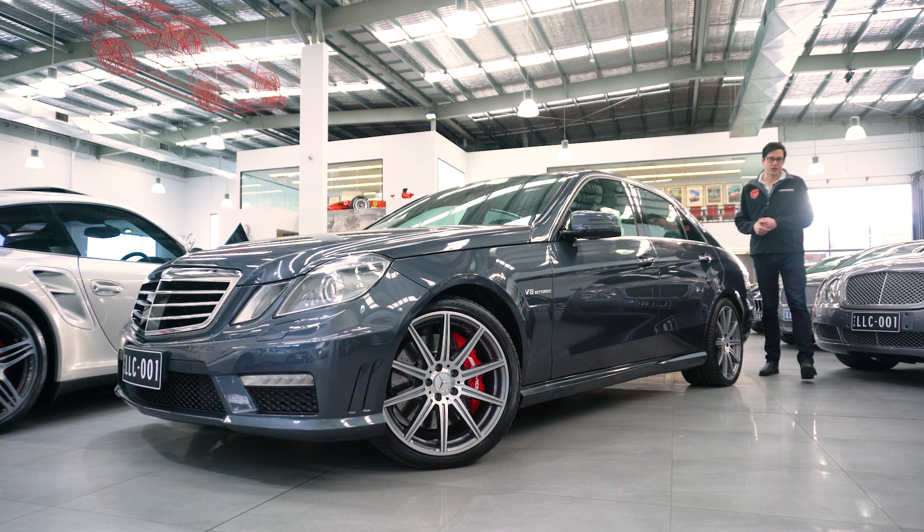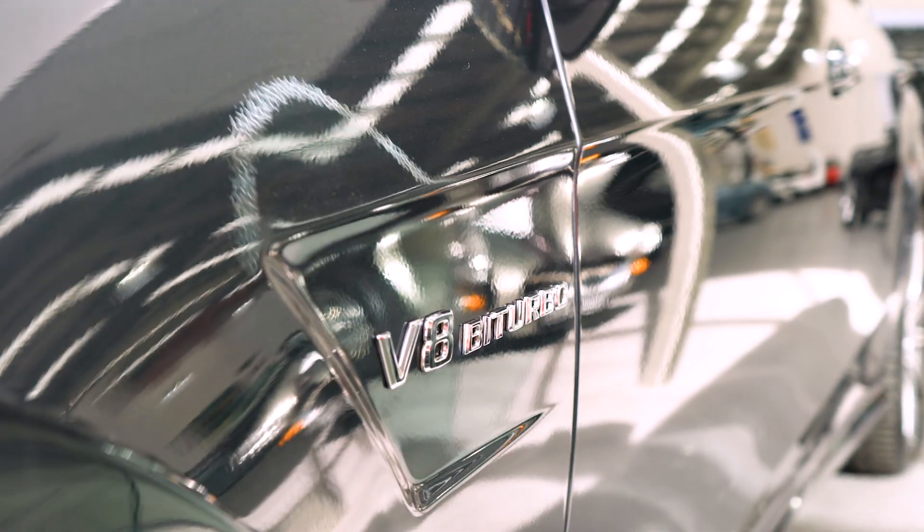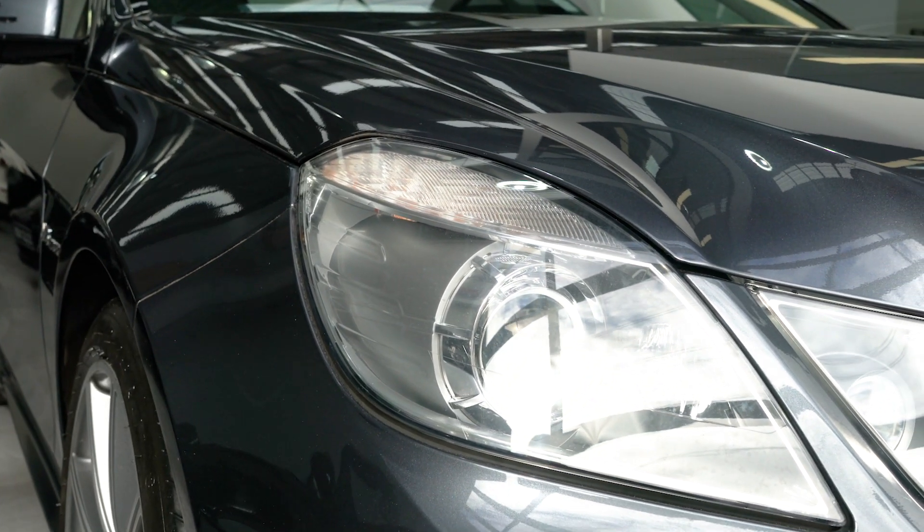Hello, welcome to Lorbeck Luxury Cars. I'm Harry and I've got the great pleasure to present to you this, our NY 2012 Mercedes-Benz E63 AMG.